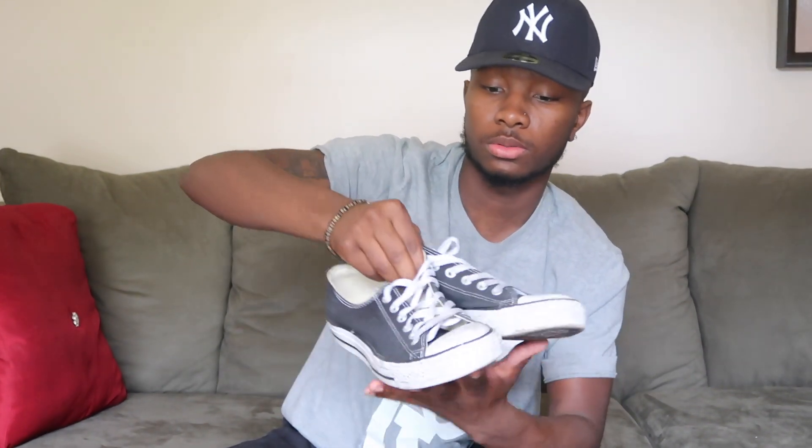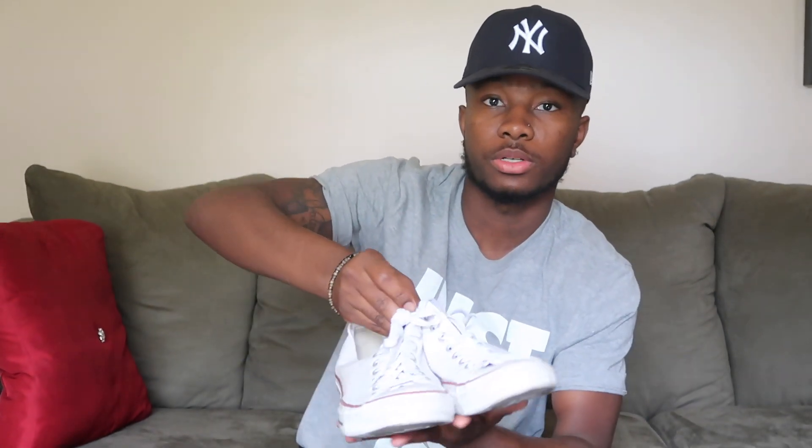The black Converse lows — I beat these up too. Then the white pair of Converse lows. These got a little dirty but they're still the white pair Converse lows.